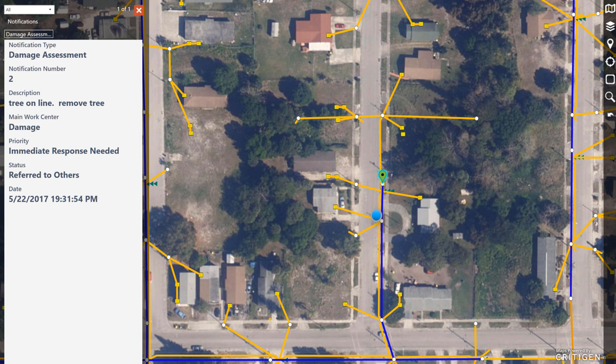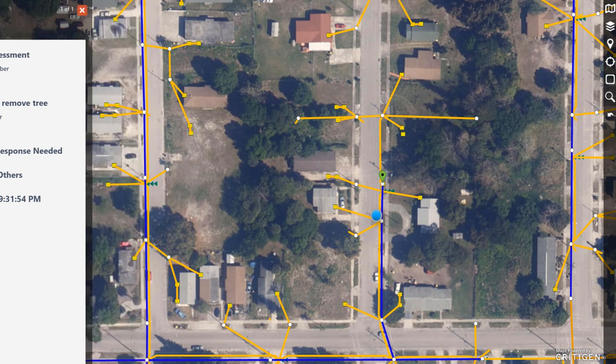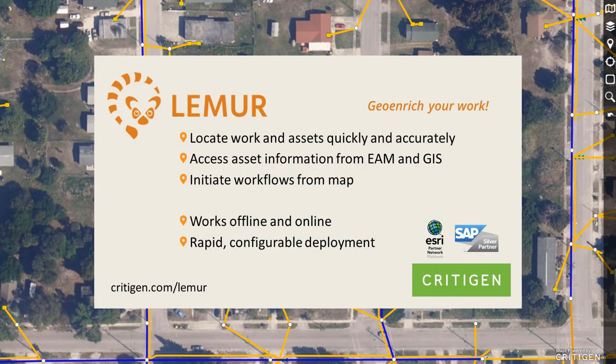The Lemur platform's configurability allows configuration of all these things to meet your specific data model and business processes, including the work management objects shown, GIS layers shown, what fields get shown to users, what forms are available, and most importantly, which actions are available from each type of object.